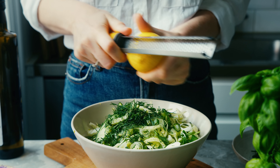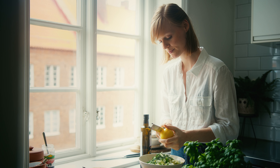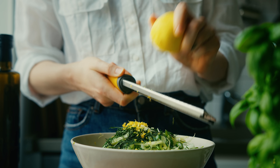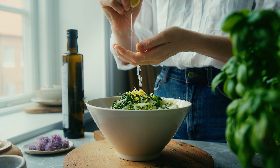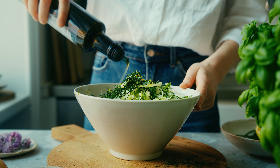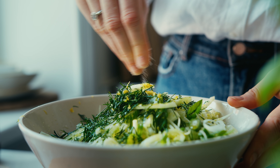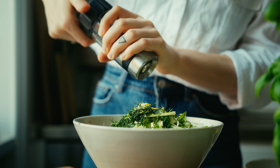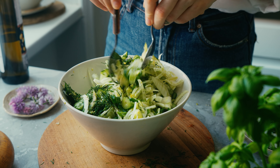I zest some lemon over that and squeeze in the juice as well — as always, you can find all the measurements and full recipes linked in the description box. I also drizzle in some extra virgin olive oil, though you could leave this out if you prefer, and I season with some salt and black pepper, creating a dressing straight into the mixing bowl. I mix all of this up and then it's ready to serve.